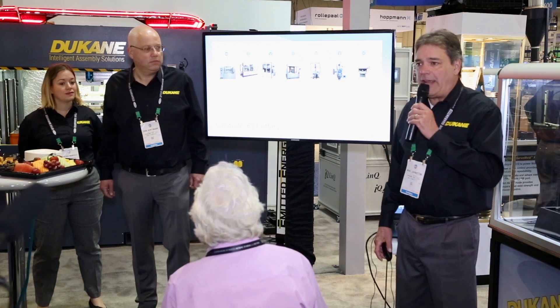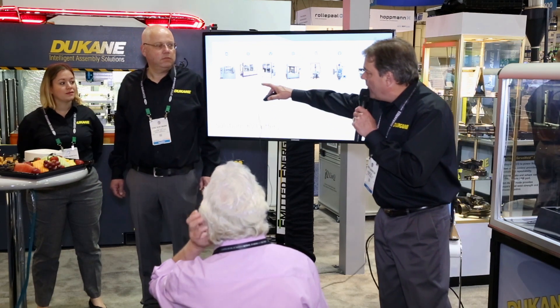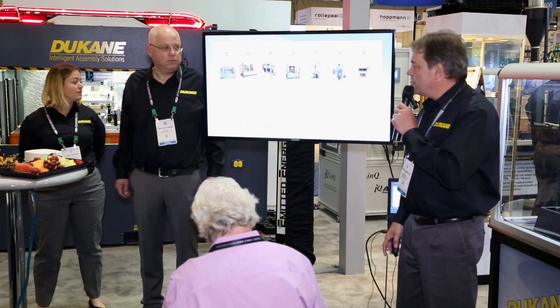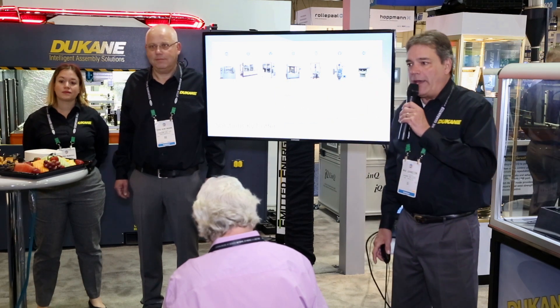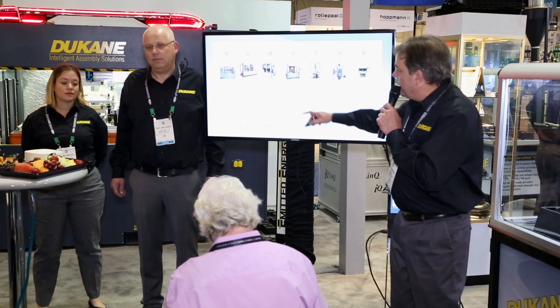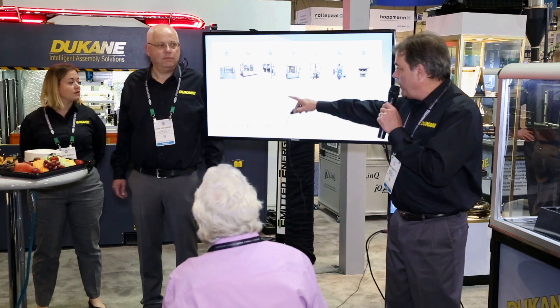These are the products that the KVT organization offers. One of the products is electro resistance welding, induction welding, used for brass inserts. Another product is heat element welding — here in the US we call that hot plate welding. In addition to that, they have hot gas welding, which we're going to talk about a little bit more in a moment.